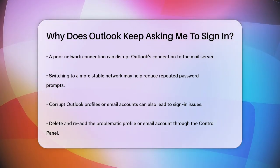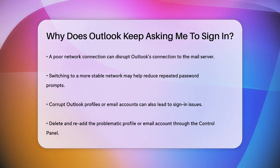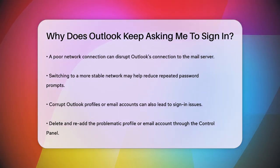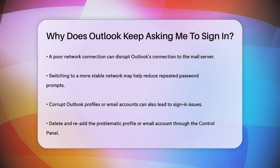Corrupt Outlook profiles or email accounts can also lead to this issue. You might need to delete the problematic profile or email account and then add it back again. To do this, go to the Control Panel, open Mail, select the problematic account or profile, and remove it.